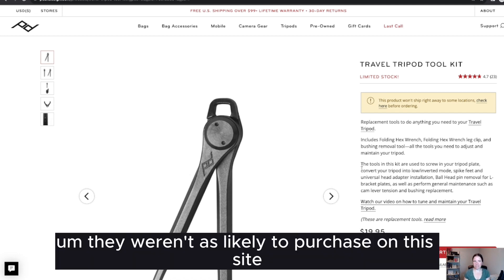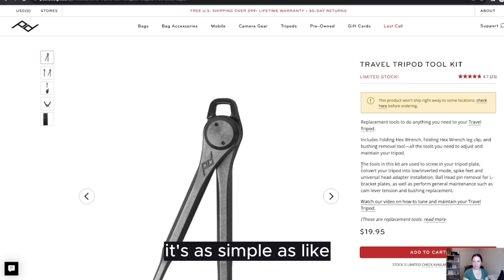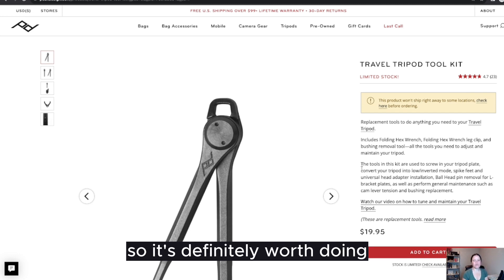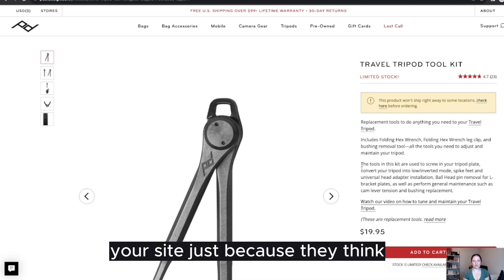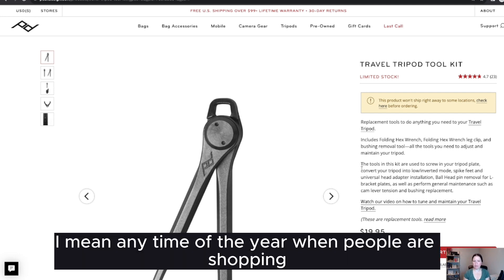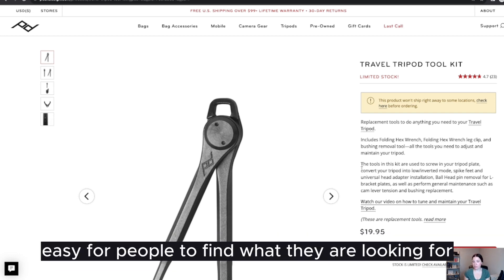In Shopify, it's usually as simple as clicking the box that enables predictive search, so it's definitely worth doing, especially if it's going to increase conversions. You don't want people leaving your site just because they think it doesn't work. Any time of the year when people are shopping — but especially on Black Friday or Cyber Monday — we want to make it easy for people to find what they are looking for.